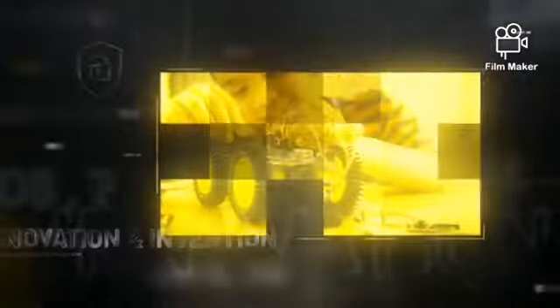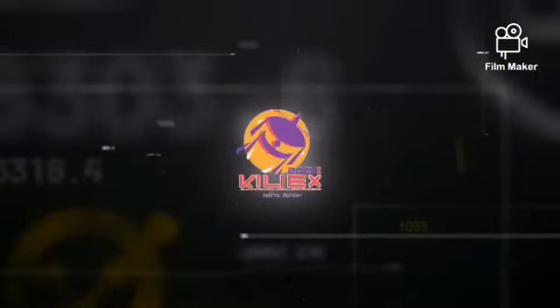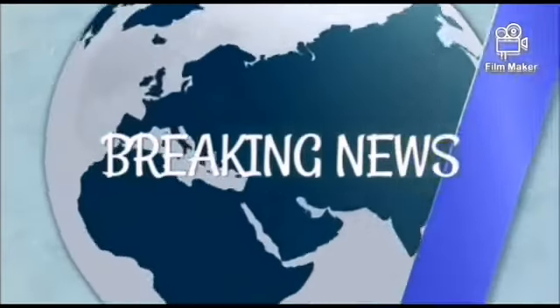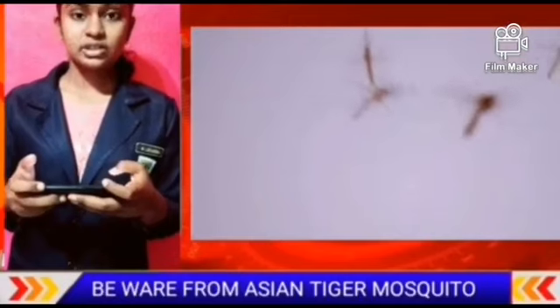Thank you so much for joining us. Hello everyone, here is Yusha. Let's see today's breaking news.